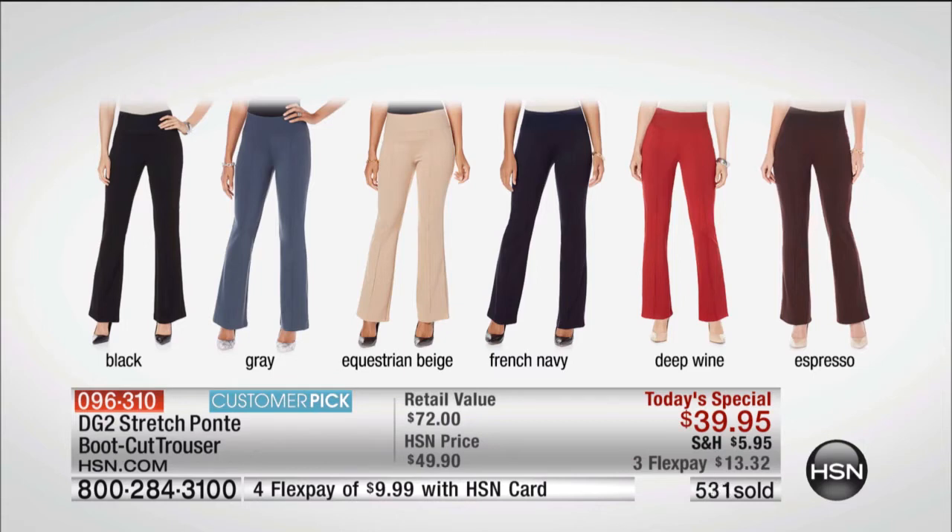The beige is just heaven, and if you love shades of blush, that is a gorgeous equestrian beige. The French navy is the deepest indigo. The deep wine — the berry color of the season — the espresso I have on, and the black, purely saturated.